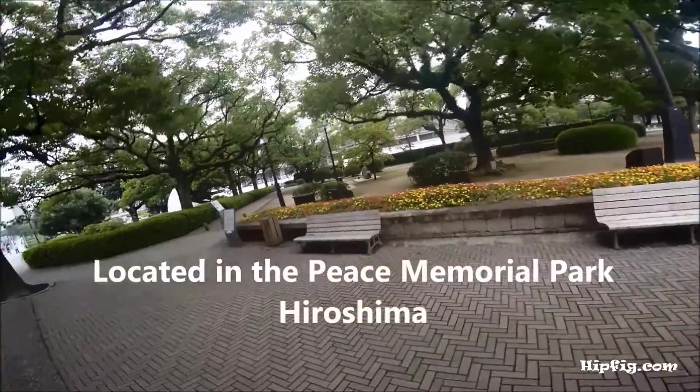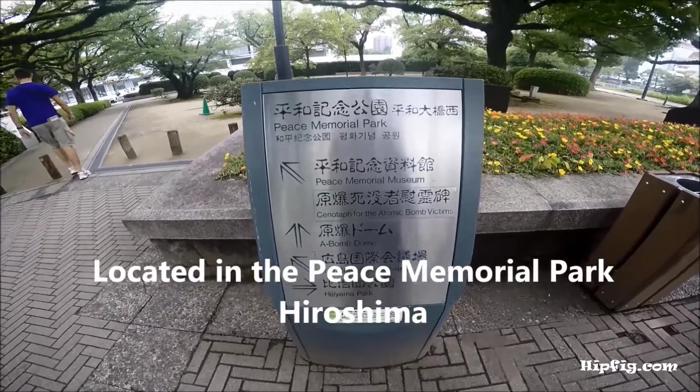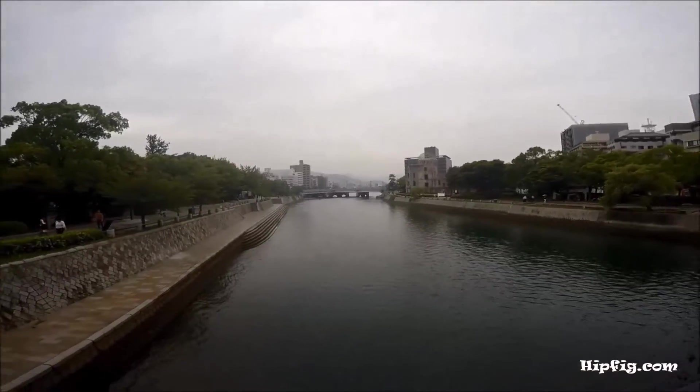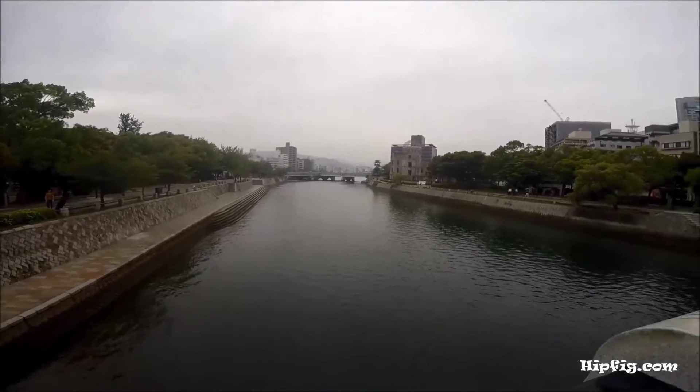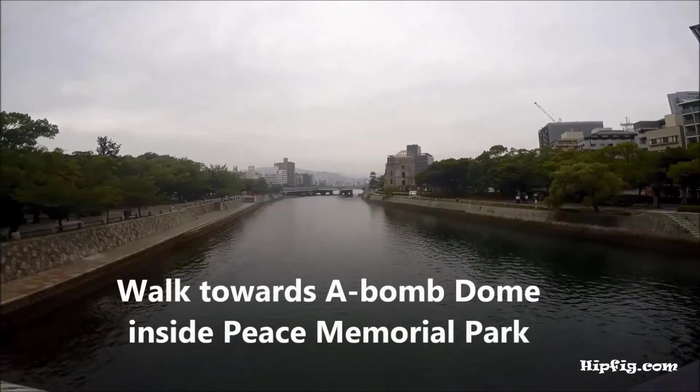The A-Dome is located in the Peace Memorial Park in Hiroshima. Take the streetcar bound for Iba or Miyajima and exit at the A-Bomb Dome stop.